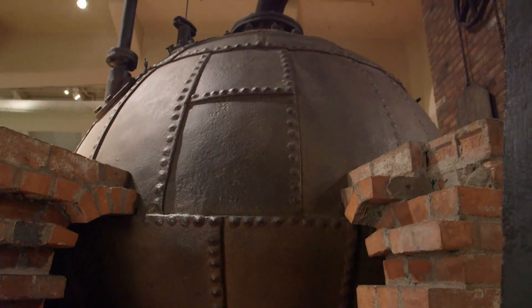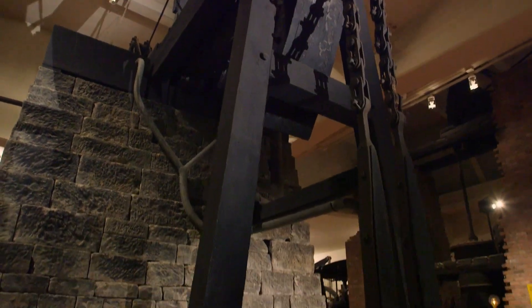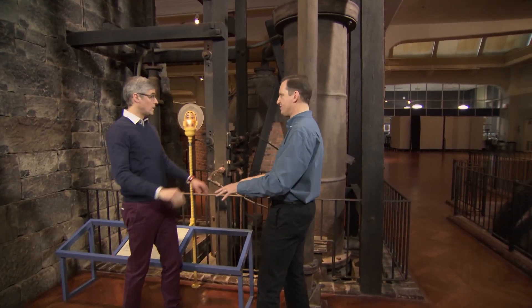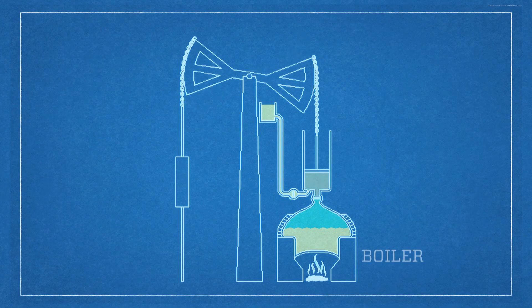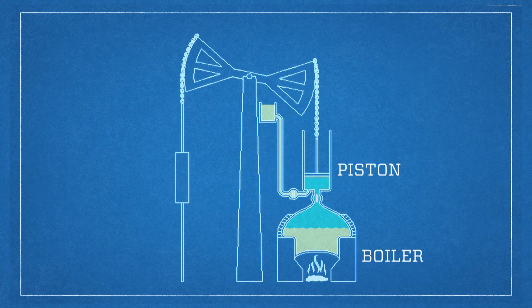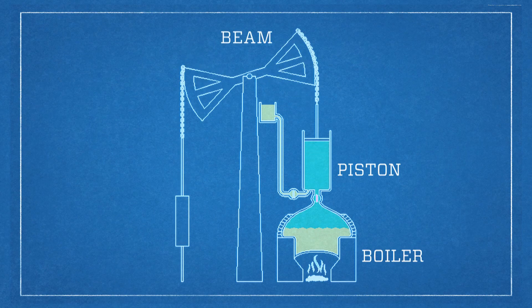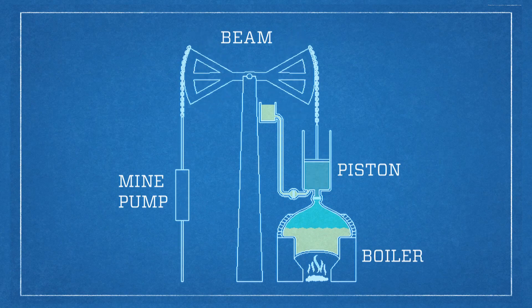Essentially we've got a boiler, a large mechanism for using the steam from that boiler, and pumps going down into the mine — this engine was installed to get water out of mines. The deeper you dig, the more water gets in there. Fairbottom Bobs worked by heating water inside the boiler, creating steam which was transferred to a cylinder with a piston inside. The pressure drove the piston up and down, forcing a connected beam up and down, causing a bucket on the other end to rise out of the mine shaft filled with water.